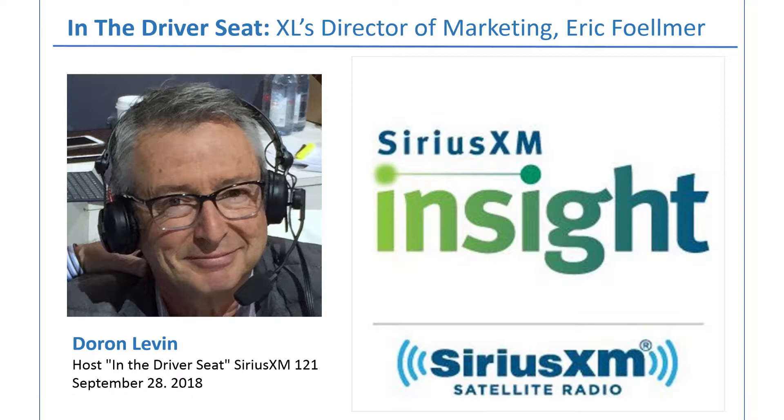XL has gotten into this niche and we're lucky to have Eric Fulmer with us today. Welcome to In the Driver's Seat on SiriusXM Insight 121. I was struck by a nugget I saw about XL, and that's why I invited you on the show. Explain to the audience basically why a company would want to put a gas-electric hybrid system into a perfectly good truck.